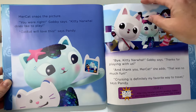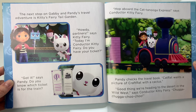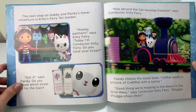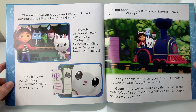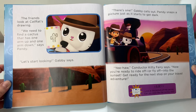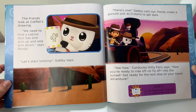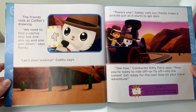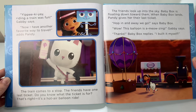The next stop on the Gabby and Pandy travel adventure is Kitty Fairy Tail Garden. Howdy, partner, says Kitty Fairy. Today I'm the conductor — Kitty Fairy. Do you have your ticket? Got it, says Pandy. Do you know which ticket is for the train? That's right, the one with the train on it. Hop on board the Catanooga Express, says Conductor Kitty Fairy. Pandy checks the travel book. Cat Rat wants a picture of Craft Rat with a cactus. Good thing we're heading to the desert in the wild west, says Conductor Kitty Fairy. Chugga-chugga-chugga. Choo-choo! Cat Rat's drawing shows a cactus with one arm up and one arm down, says Pandy. Let's start looking. There's one, Gabby calls out. Pandy snaps a picture just as it starts to get dark. Yee-haw, Conductor Kitty Fairy says. Now you're ready to ride off or fly off into the sunset. Riding a train was fun, Gabby says. Now I have another favorite way to travel, adds Pandy.